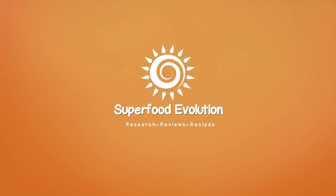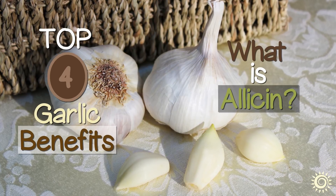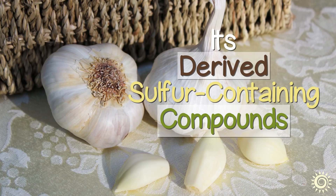Superfood Evolution presents: Top 4 Garlic Benefits — What is allicin and its derived sulfur-containing compounds?